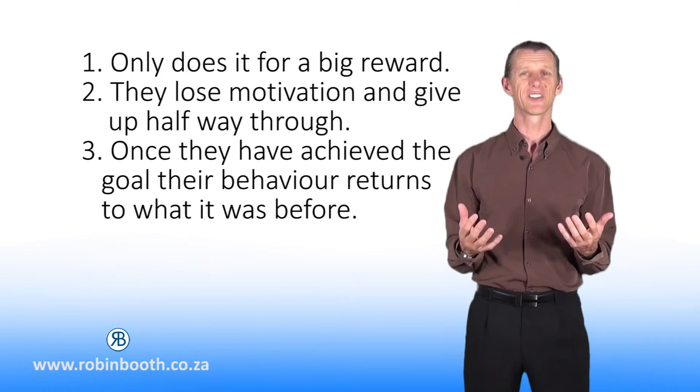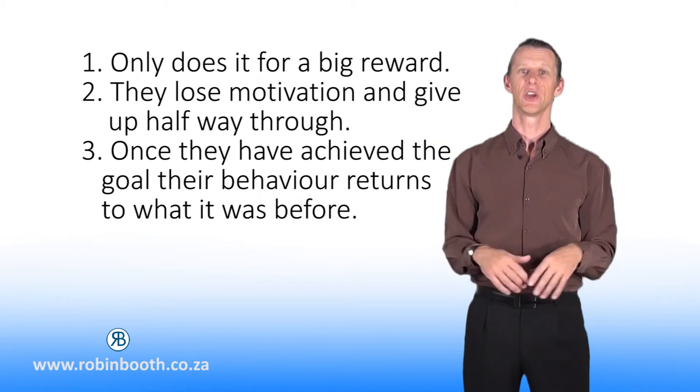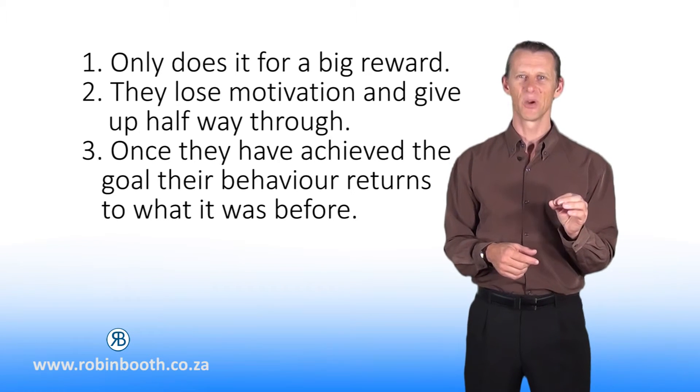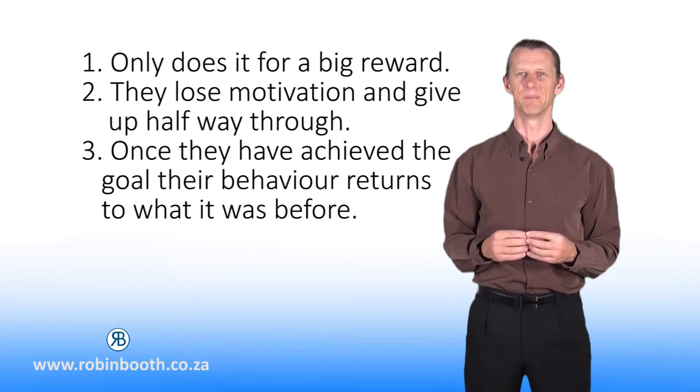The star chart is great, but once they have achieved the reward, their behaviour returns back to what it was before because now they have no motivation to continue. The consistency model I will show you will unlock the situation until the new behaviour becomes a habit for them.